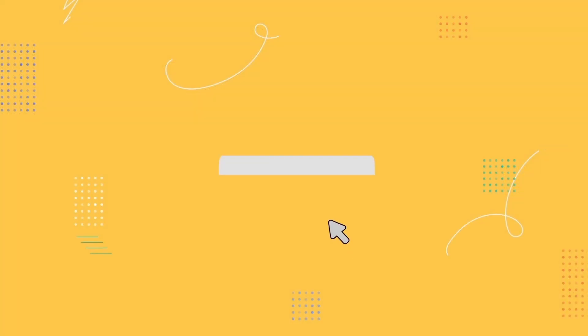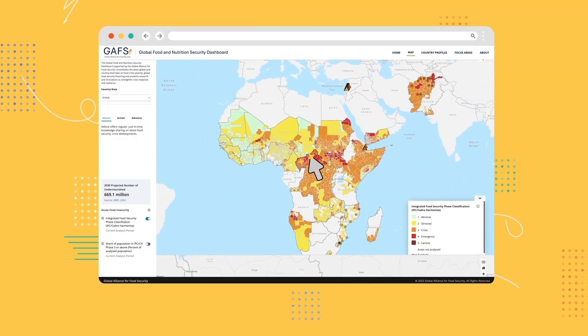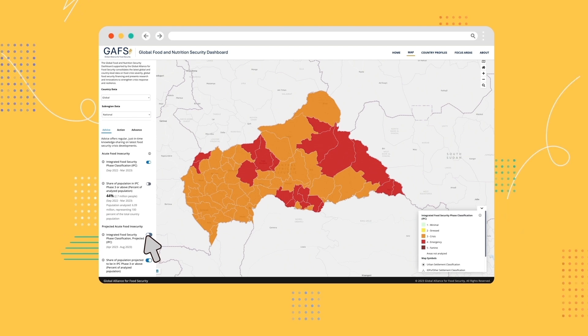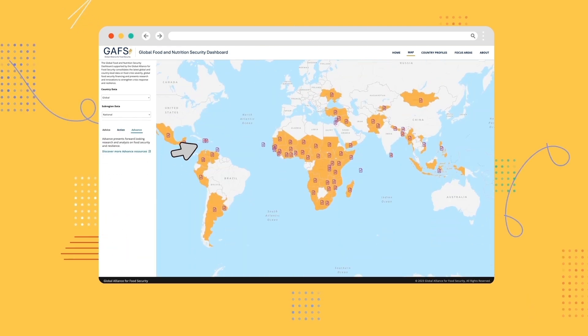The interactive map allows for the immediate identification of food insecurity hotspots on a global and country level. Individual indicators can be toggled to display different types of food and nutrition insecurity indicators. From here, you can also see an overview of food security financing and links to relevant research and analysis.